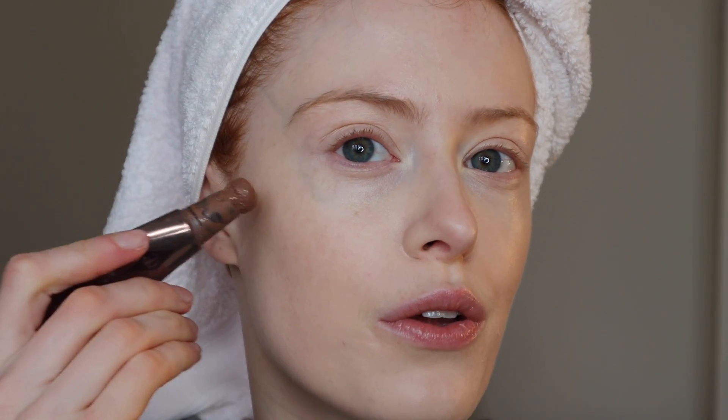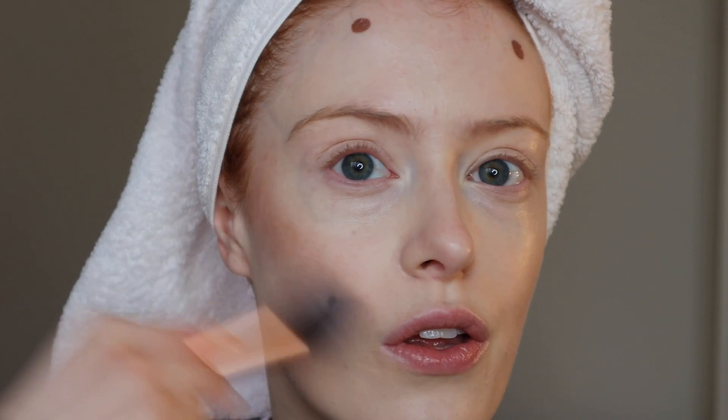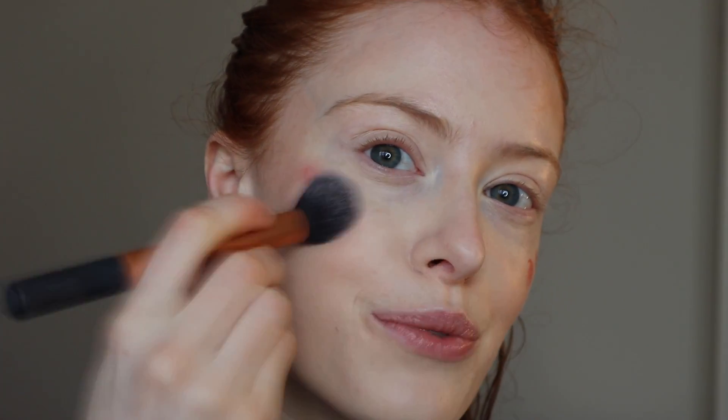I'm going to add the tiniest bit of contour with the contour wand — literally a tiny tiny bit today — and blend that out with this little Real Techniques brush, keeping it quite high. There are lots of tricks going around about putting it lower but I feel like it will look like I have a beard so I won't try that. Then I'm going to pop a little bit of blush on my cheeks — this one is also Charlotte Tilbury and I love how glowing it looks. I've recently been sent one of their new glow highlighters in the shade Moonlit Glow and I'm going to try that on.